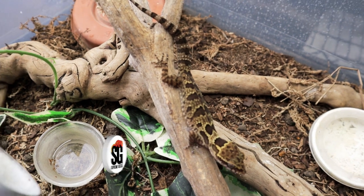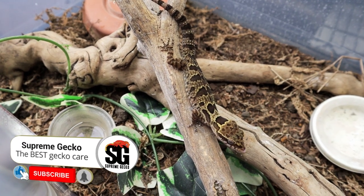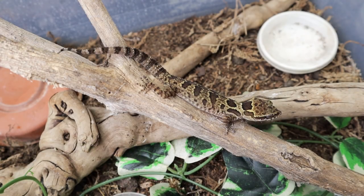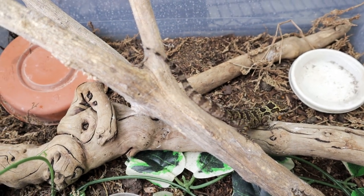Hey, do you like seeing these videos of these rare geckos? If you do, go ahead and hit that like button and subscribe so that you can see maybe a part two. Should I share some more of these not often seen geckos? Hit that like, hit the subscribe and the notification bell so you don't miss another one of these videos.